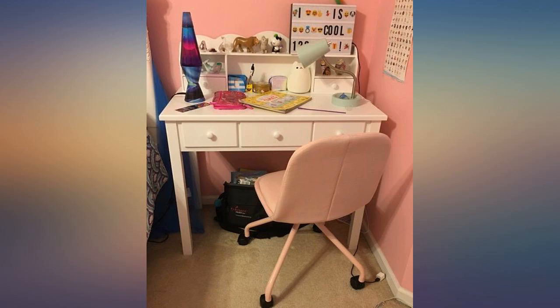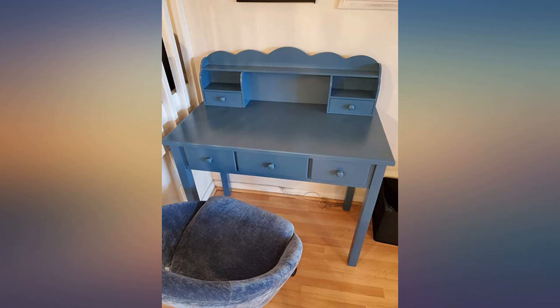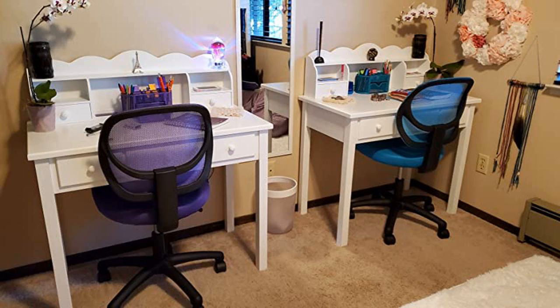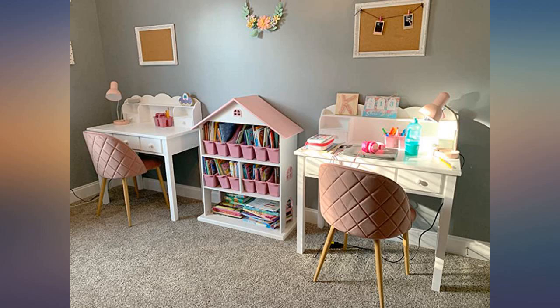I got 2 of these study desks for my twins and they love it. It's great for that price and it's real wood. You can also take the top part off if you like, so they can still use it as they grow up. It arrived very fast and I was impressed with the quality. Very easy to assemble — it took my husband 15 minutes for both.